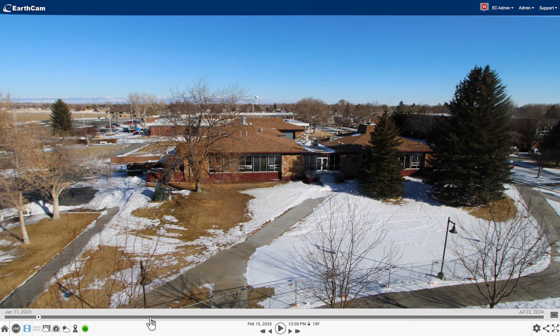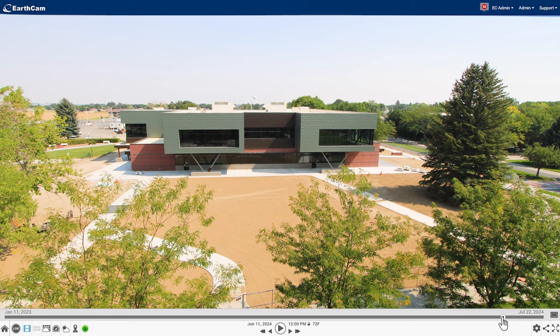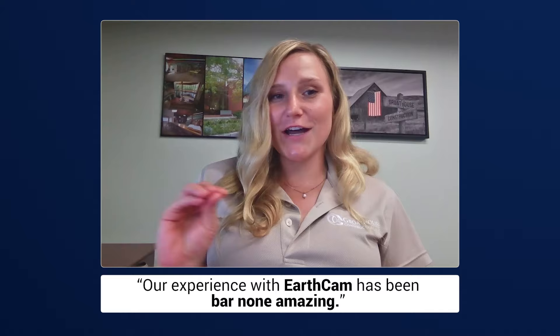For this project, it actually was a project specification and contractually we were obligated to use construction camera technology. So that was what kind of pushed us in that direction. And our experience with EarthCam has been bar none amazing.